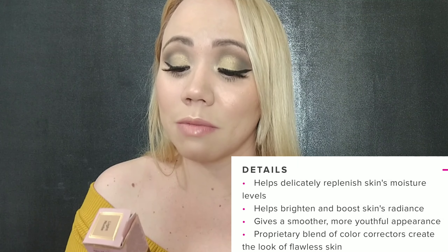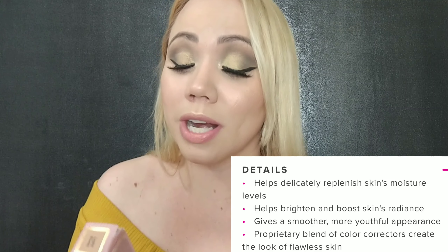I will show you swatches — it is what I have under my eyes today. They're saying with Born This Way Concealer, 100% experienced an improvement in skin moisture levels after one hour. I have a lot to say about this because I've been using it for a couple of days now, so it's not a first impression. I have really sensitive under eye area — I get milia, I'm prone to milia, so this is very important. I'll put a list of the ingredients here so you can see.